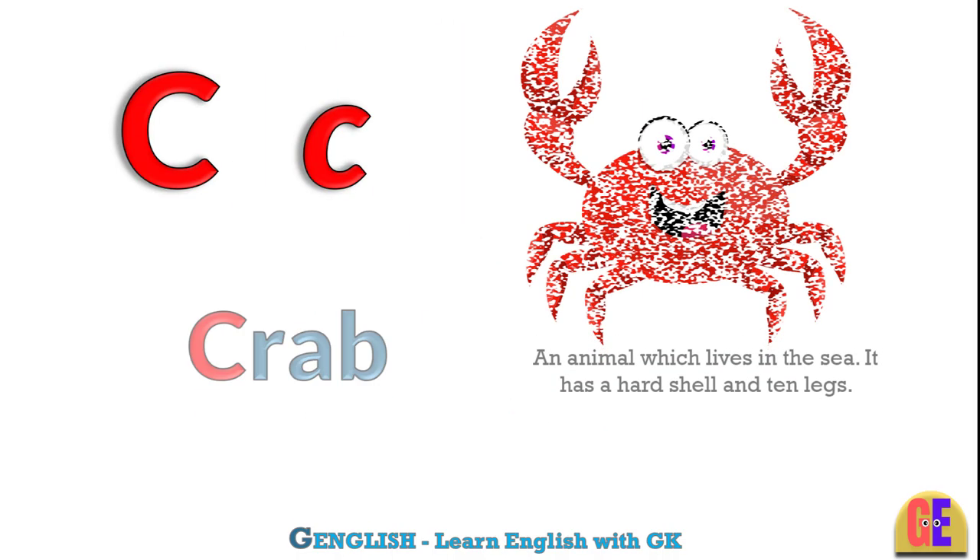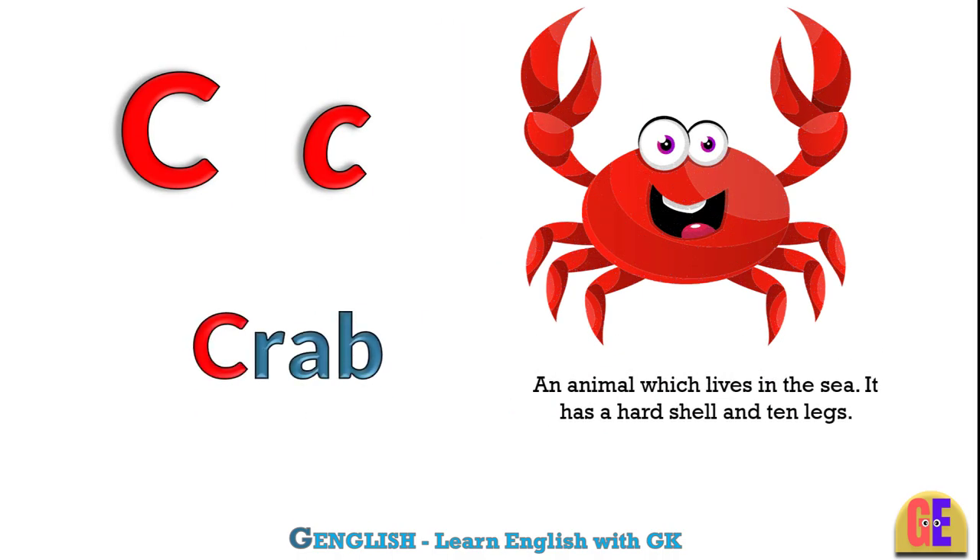Crab. C for crab. An animal which lives in the sea. It has a hard shell and ten legs.